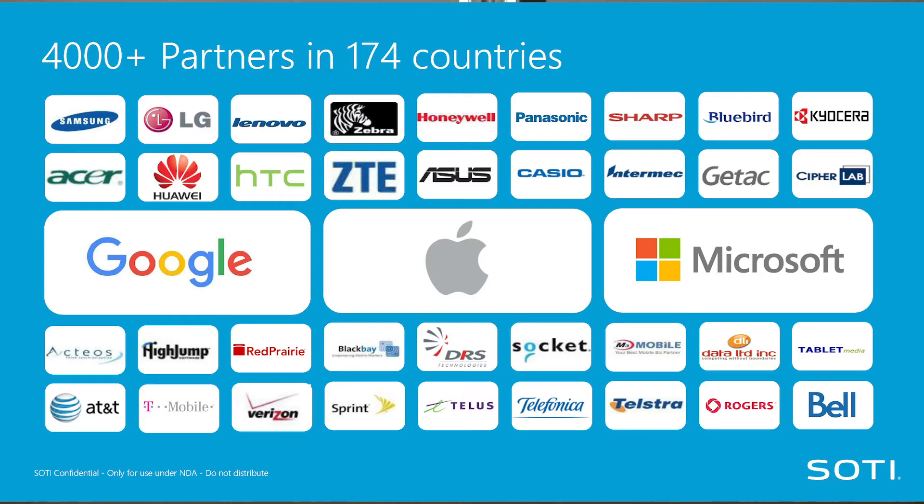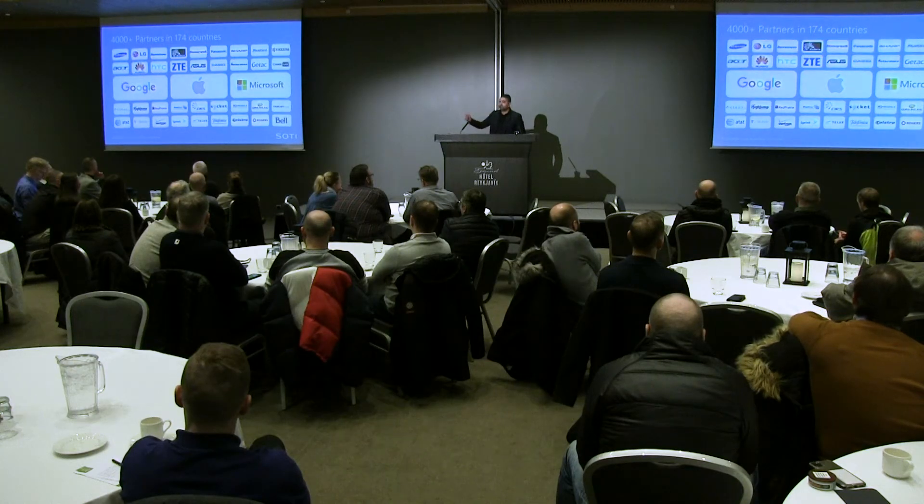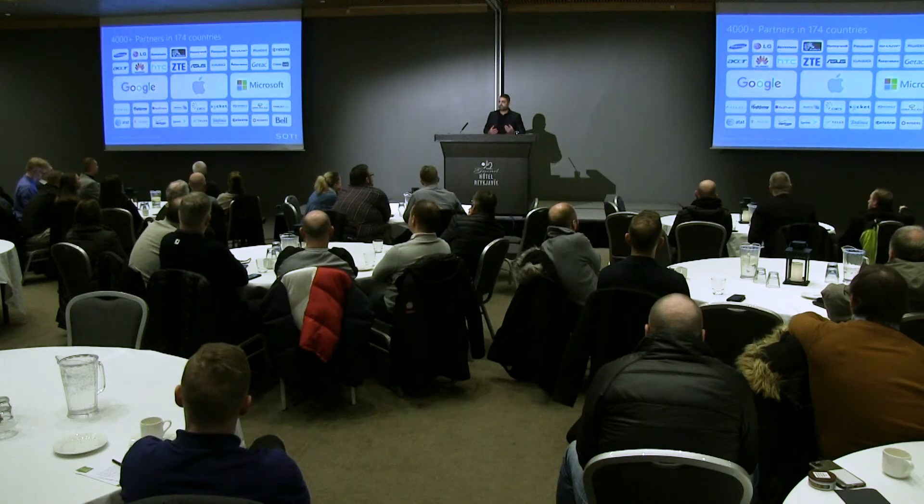In order to deliver our enterprise mobility management, we need to work closely with our strategic partners such as Google, Apple, Microsoft, and our colleagues at Zebra, in order to ensure that we can support all the different manufacturers, users, and devices around the world.